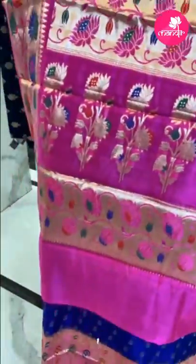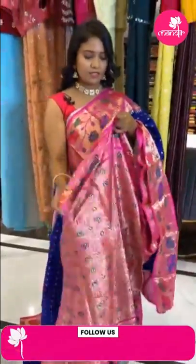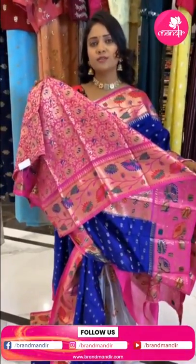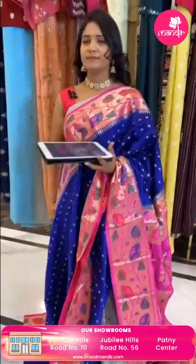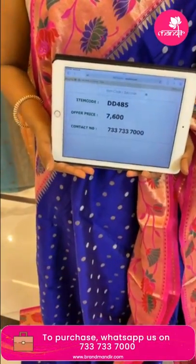The contrast has a floral design, and the blouse is a contrast complete heavy zari weave with border for a grand look. Saree code DD485 and price 7600 only.